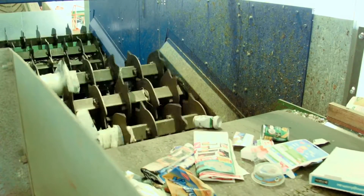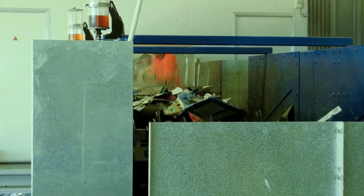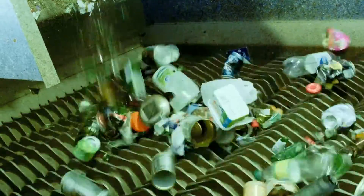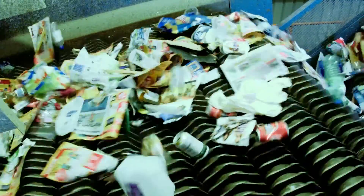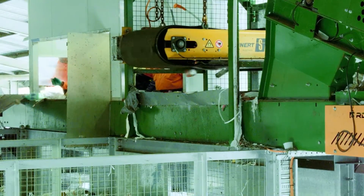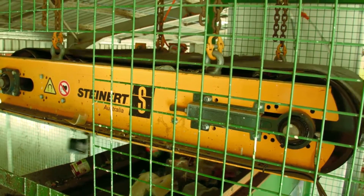From here the mixed recycling continues its journey through the MRF to a series of screens with large rotating discs. Paper and cardboard is pushed forward, glass is separated, and plastic bottles and cans fall through the gaps to a conveyor below. After passing through the screens, steel cans are removed by a large magnet which picks them up and throws them into a storage cage below. They are then baled ready to be taken for remanufacture.